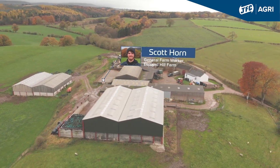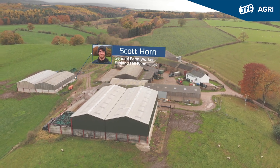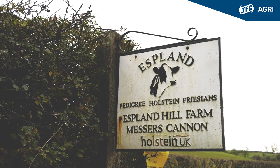I'm Scott Horne. We're at Espland Hill Farm, Appleby, Cumbria. I'm the general farm worker here. We milk about 100 cows.